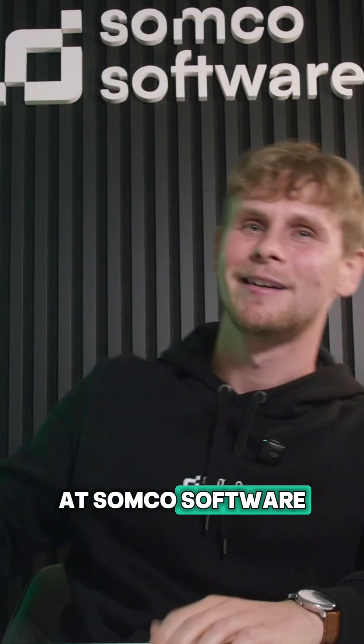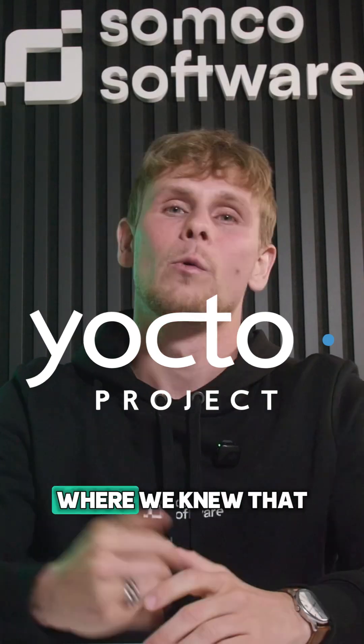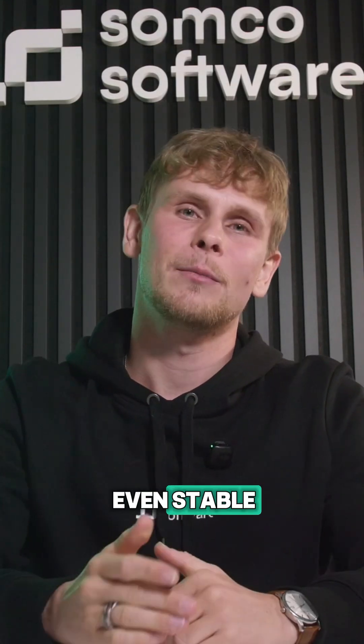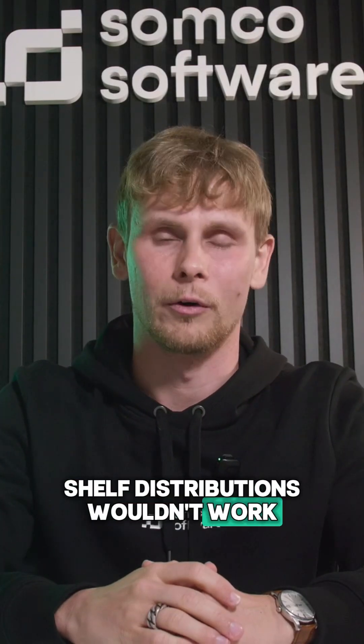At Somco Software, we've used Yocto in multiple medical projects, where we knew that even stable Debian and other off-the-shelf distributions wouldn't work.